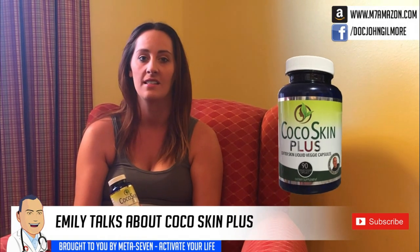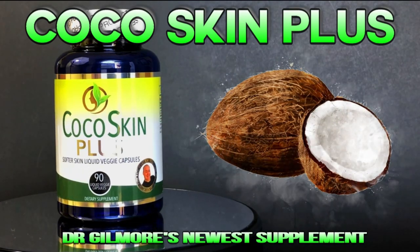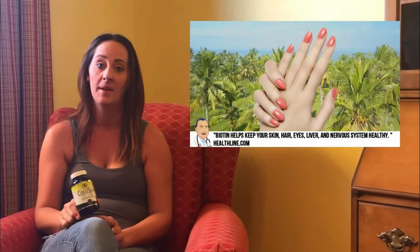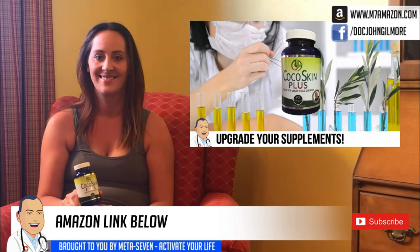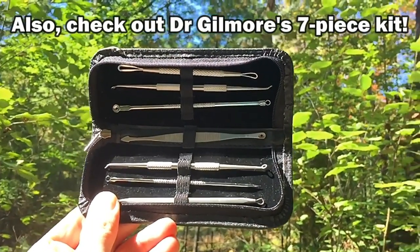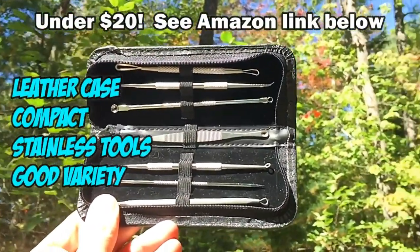This is Emily and Emily's been using Coco Skin Plus. Emily, you want to give your personal testimonial? I started taking Coco Skin Plus about six months ago and since then I've noticed a huge difference in my skin. It's softer, my hair is softer and it's grown so long. I highly recommend it — it's definitely helped my hair and skin feel better. You can pick it up on Amazon. Check out Coco Skin Plus on Amazon, available and designed by Dr. John Gilmore. Also check out Dr. Gilmore's seven-piece kit, available on Amazon for under $20 — it's got a leather case, compact in size, good for traveling. See link below.